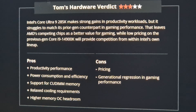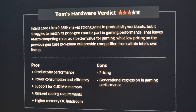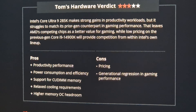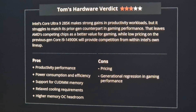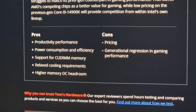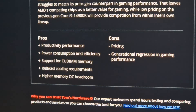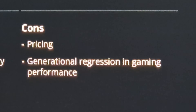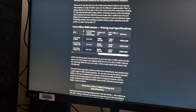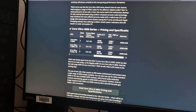Tom's Hardware verdict: three out of five stars for a top-end chip — kind of bad. Intel's Core Ultra 9 285K has strong gains in productivity and was close there, but it struggles to match its prior gen counterpart in gaming performance. So it is better on paper but still worse in video games, even though it had high results in single-core tests. Pros include productivity, power efficiency, CUDIMM memory support, relaxed cooling requirements, and higher memory OC. Cons: higher pricing and a general regression in gaming performance.